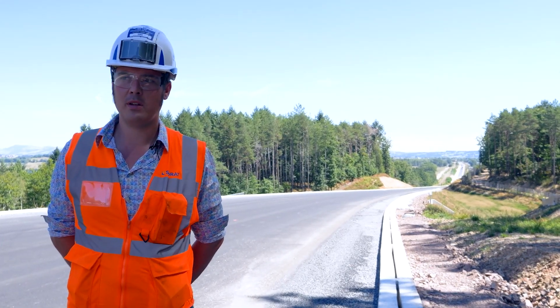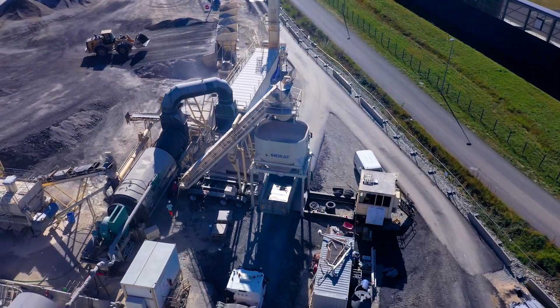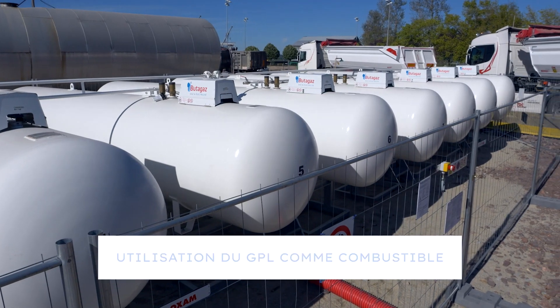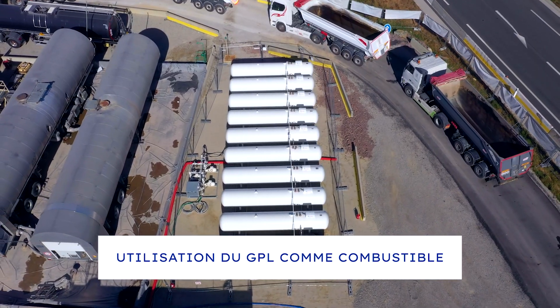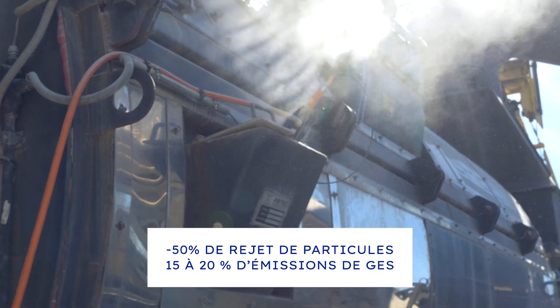On this site, we have deployed the Aztek mobile asphalt plant. Particularly for this operation, we have made a modification to this plant — it now runs on GB4, which is a much less polluting fuel, because it emits fewer gases into the air, less sulfur, less nitrogen, and fewer particles into the atmosphere.